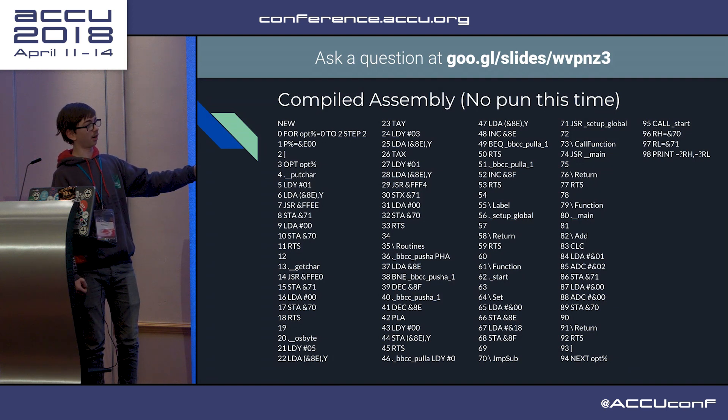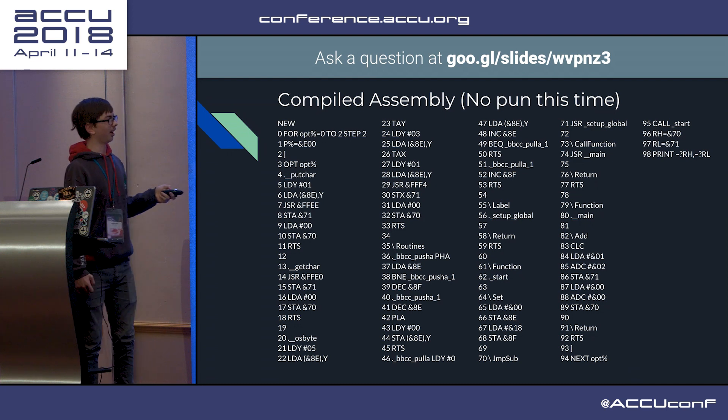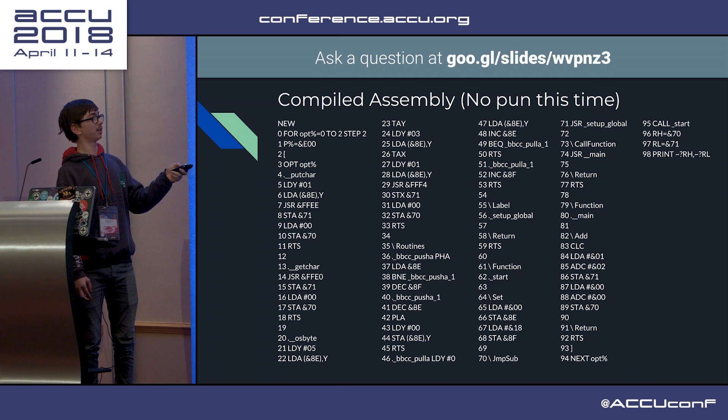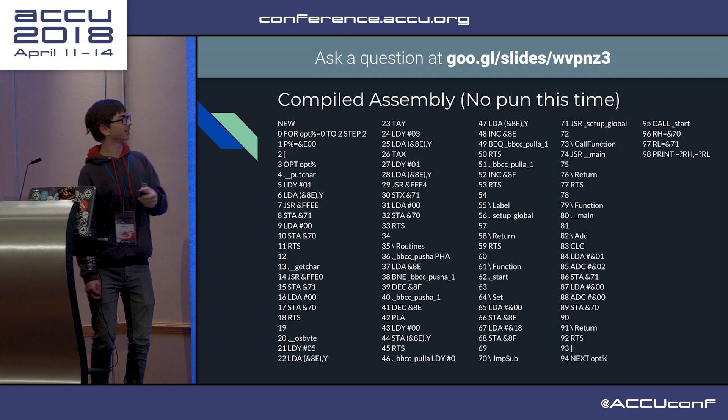7.1 and 7.0 are the virtual return register in zero page. And then jump back here, return. There's a BASIC at the end that just calls start and then prints out the value in the high and low return register.